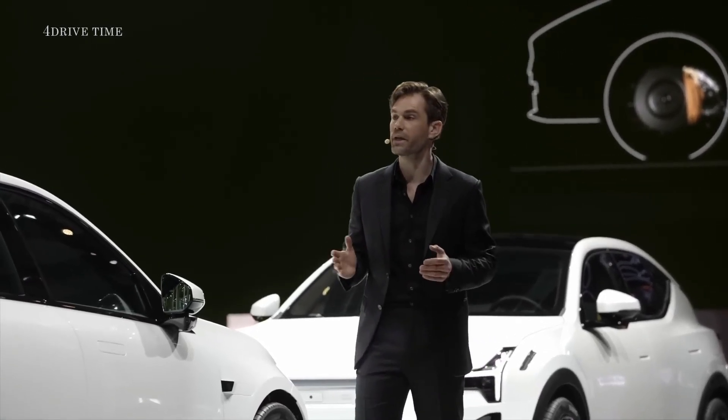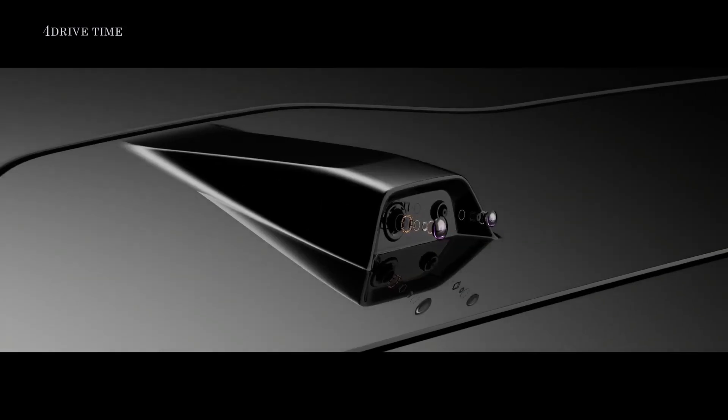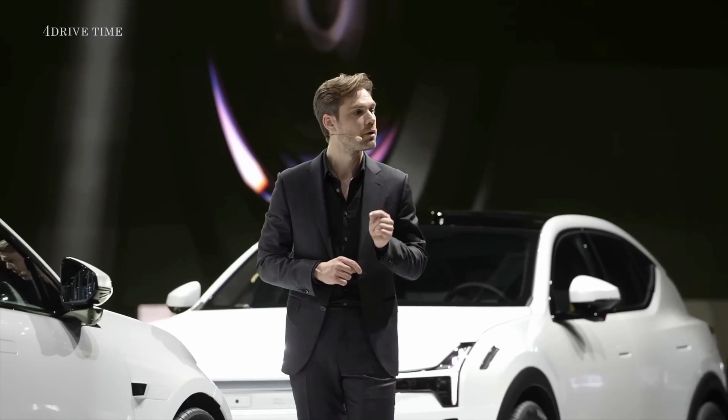But then we did something entirely unexpected. In order to create a coupe that also provides plenty of second row space and comfort, we moved the roof structure rearwards and positioned it far behind the rear occupants. We eliminated the rear window and replaced it with rearward-facing HD cameras on the roof and a screen instead of the normal rearview mirror.